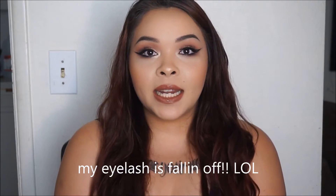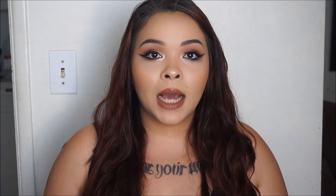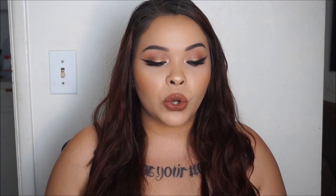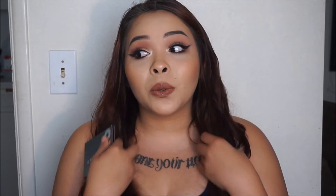Hey guys, welcome back to my channel. Today's video is going to be on products I regret buying. I've been wanting to make this video for quite some time but I just haven't had time to film it. I was doing a get ready with me and my memory card was really full, so I only had like 20 minutes left and it kicked me out because there was not enough storage. I just ended up finishing my makeup and didn't continue to film.